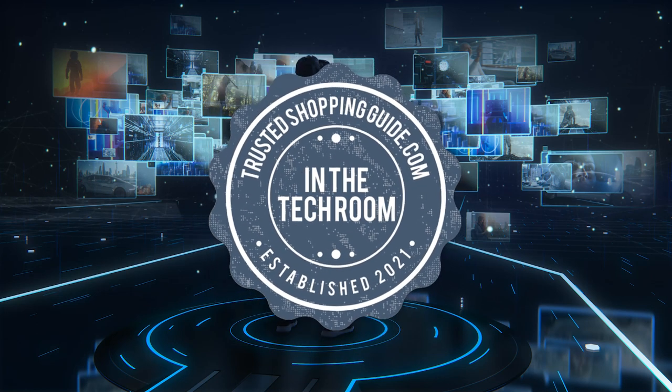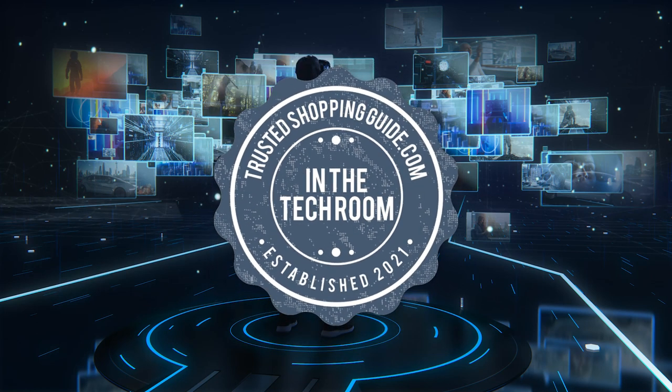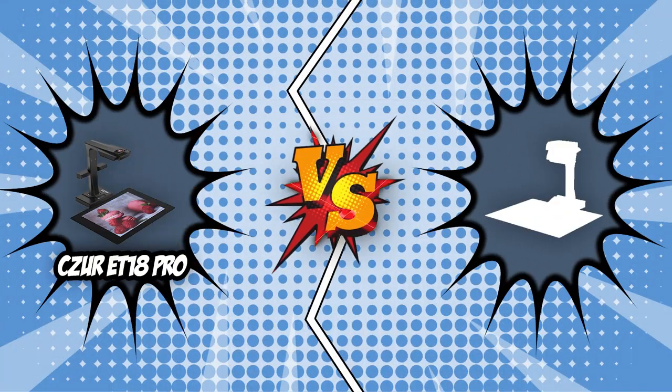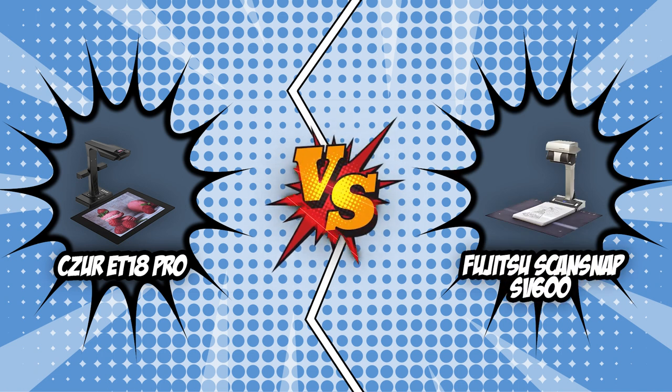Welcome back, techroom enthusiasts! We're TrustedShoppingGuy.com and today we're in the techroom. In this video, two scanner brands will be going head-to-head. We have the Czur ET18 Pro and the Fujitsu ScanSnap SV600.